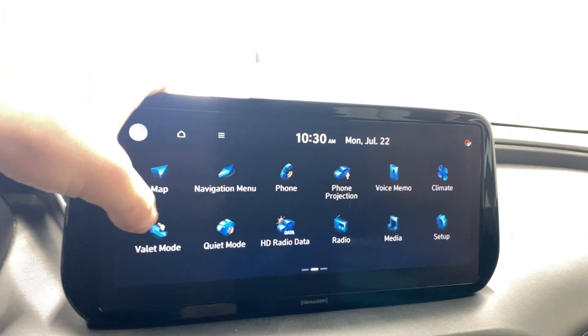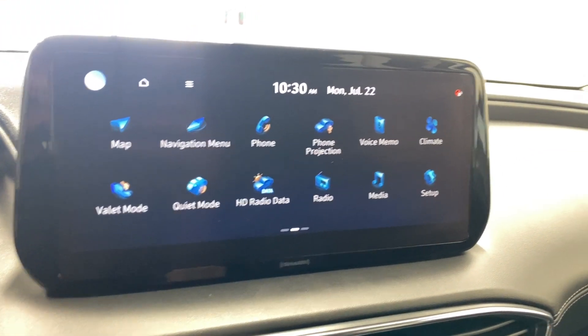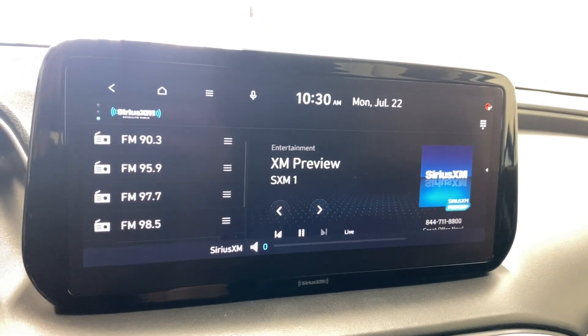Coming to the infotainment now — tons of options. First thing we'll check out is our map; got a beautiful navigation screen there. We'll go to the radio — you have AM, FM, and SiriusXM radio.